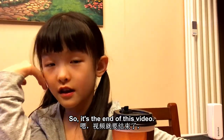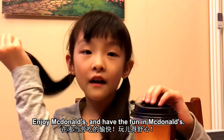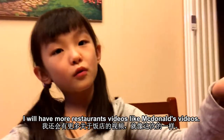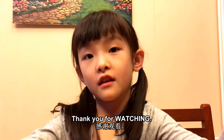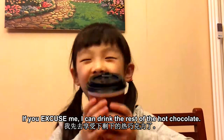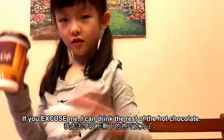So it's the end of this video. Enjoy McDonald's and have good fun at McDonald's! You can celebrate your birthday there and everything. We will have more restaurant videos like McDonald's videos. Thank you for watching. Goodbye. And if you'll excuse me, I can drink the rest of this hot chocolate. Bye!